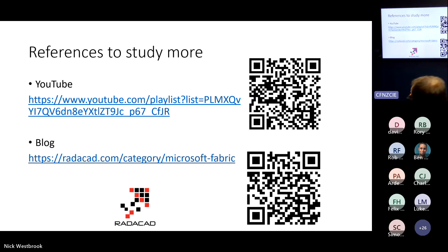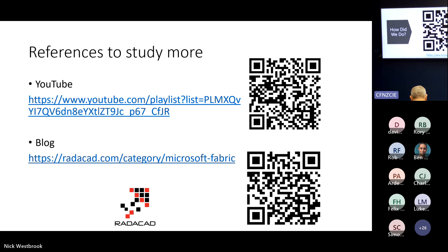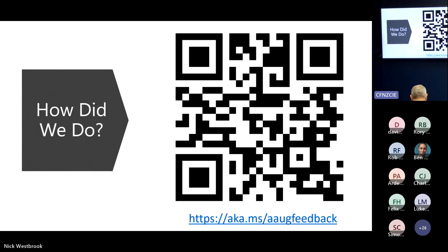If you guys have five to ten minutes, come here for any questions, and please scan this QR code with your phone and give us feedback about what you think of this meetup. Everyone online too — if you've got any questions, this is your moment.